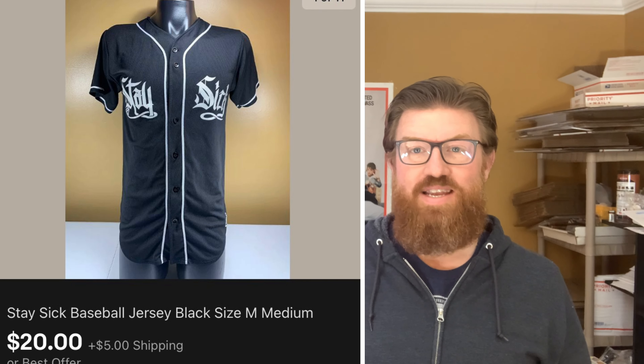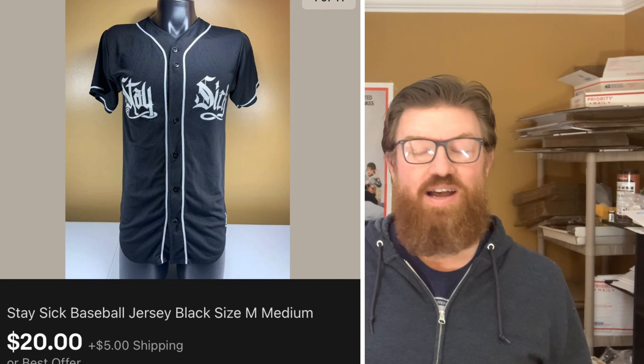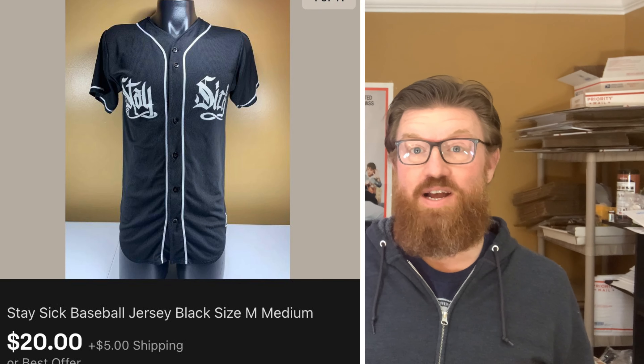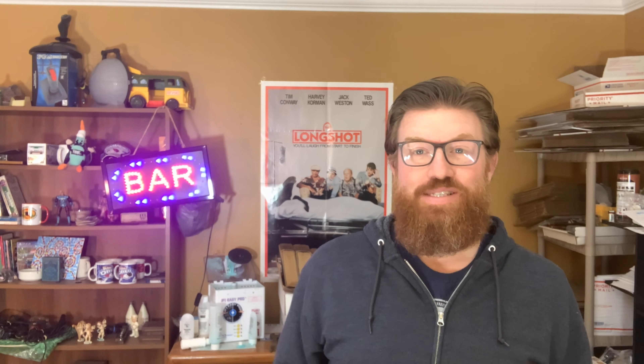Next up is another storage locker find. This is like a baseball jersey — it says 'Stay Sick' on it. I have no idea what 'Stay Sick' means or what it's supposed to mean, but I sold it for $20 plus shipping.